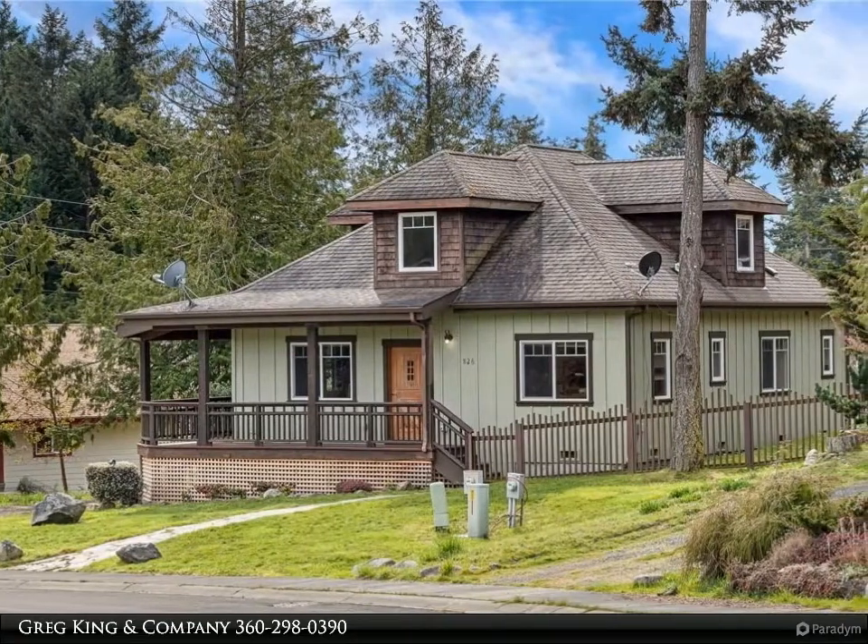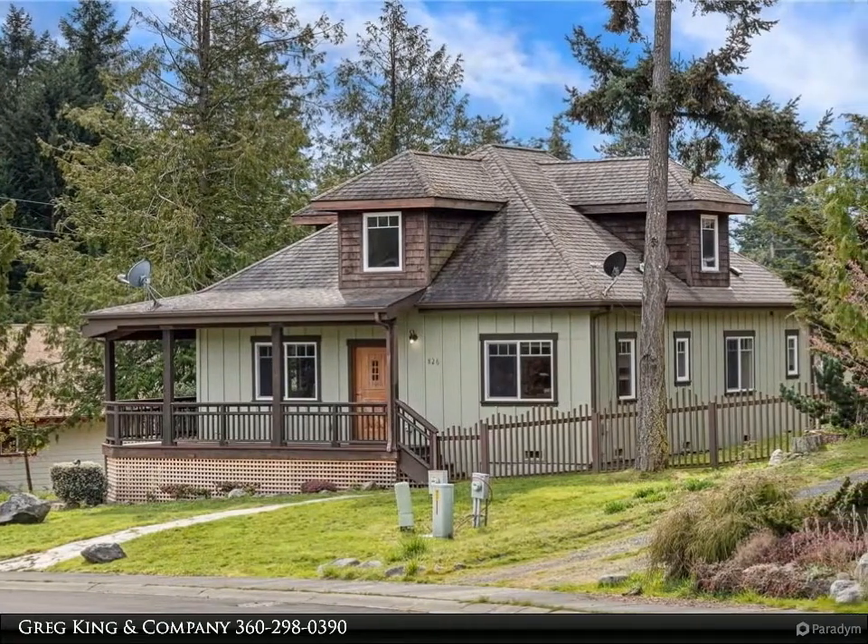This Windermere Real Estate and One Island Property video is presented by Greg King & Company.